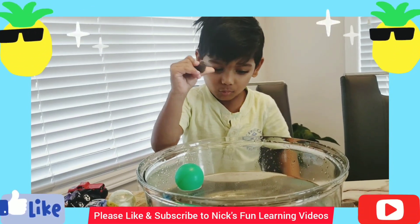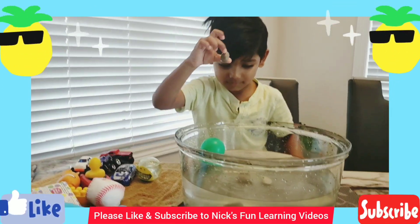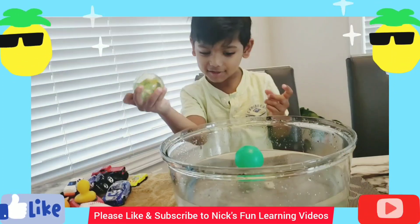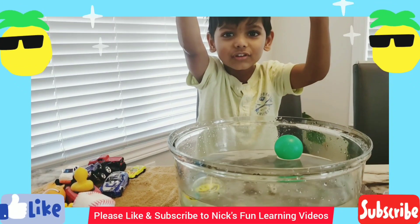It's my black rock. Can it sink or float? It sinks! Can it sink or float? It floats? It floats!